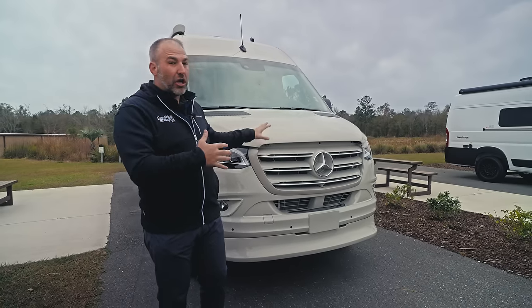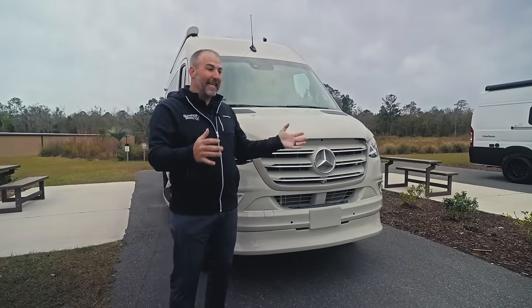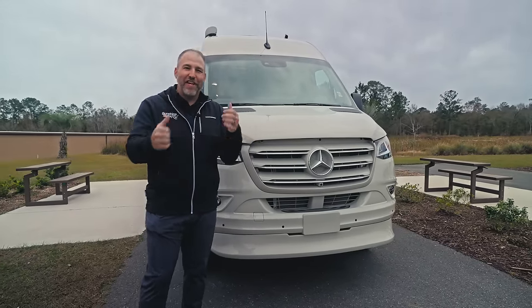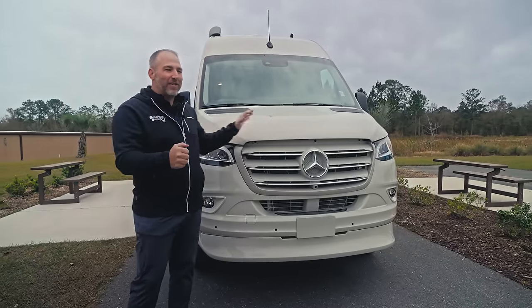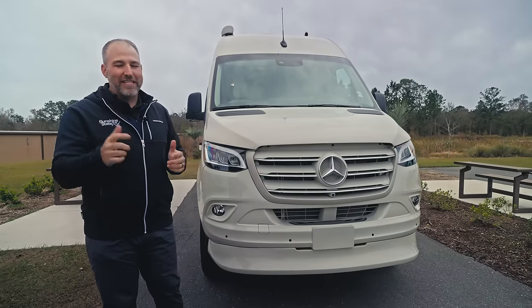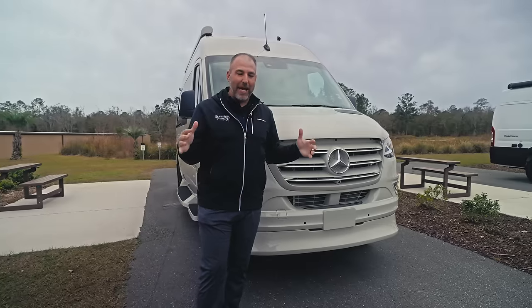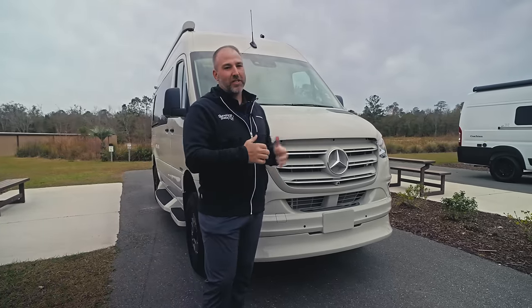This can still tow 5,000 pounds — no issues on towing. I've personally driven it. Me and my friend Hank Strange did a video of us driving one of these four-cylinder Sprinters. If you haven't seen it, you should check it out because this thing gets up and goes. There is no hesitation in driving a four-cylinder Sprinter.